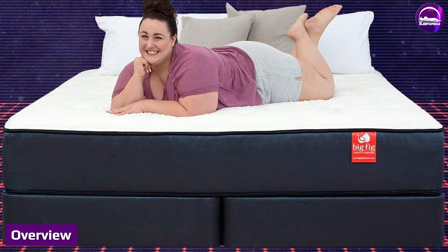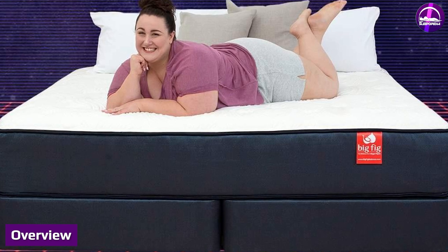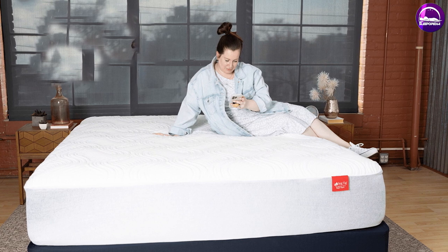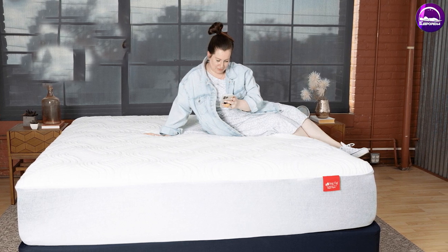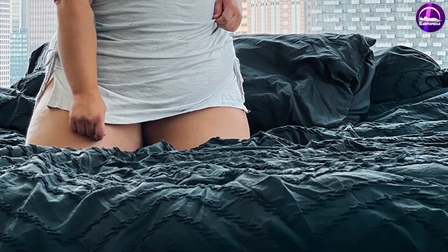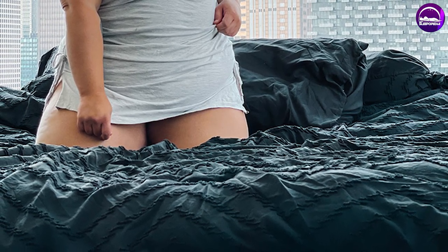Overview: yes, the Big Fig mattress is on the expensive side, but we believe it's a great choice for heavier people. It's thick, durable, and extra supportive — three staples that bigger folks need. If you're an average or petite-sized person, though, you may want to save your money and go with a less expensive mattress.